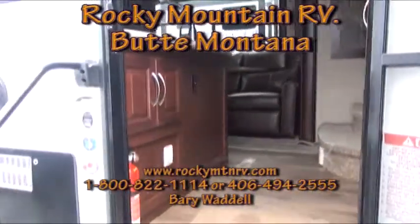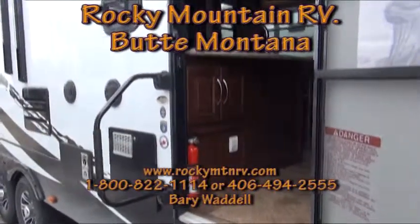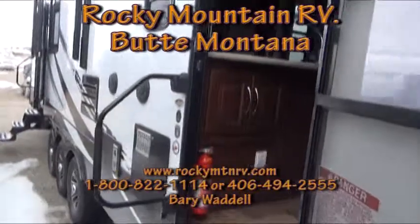Thank you very much. If you have any questions please feel free to give us a call at 1-800-822-1114 or go to the website at www.rockymtnrv.com. Thanks and have a great day.